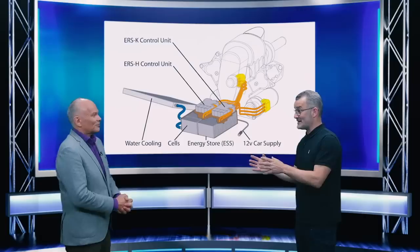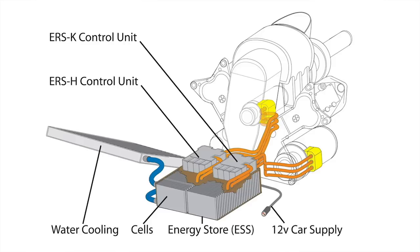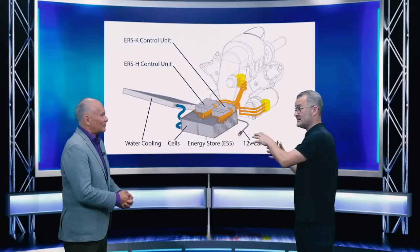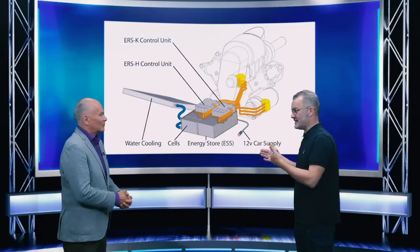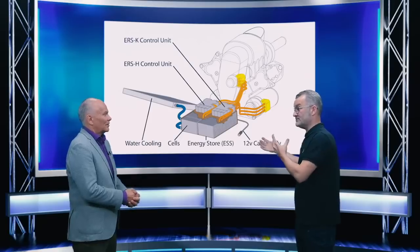Let's run through the basics of the hybrid ERS setup. You've got two MGUs — one on the turbocharger, one on the motor. The motor one is the K, the KERS-type one. These are both connected to a common battery, and in between you've got some control electronics, which effectively change the AC phase of the motors into the DC phase of the battery, and change the amount of power going from the battery to the motors.